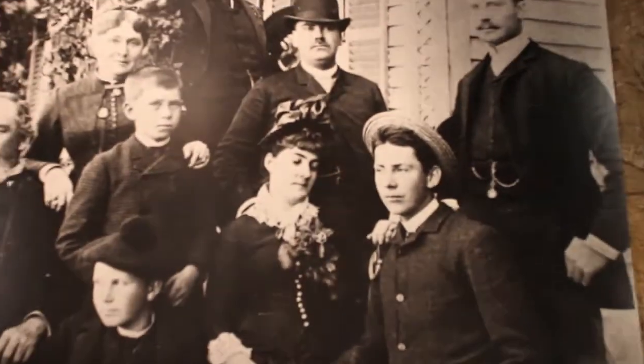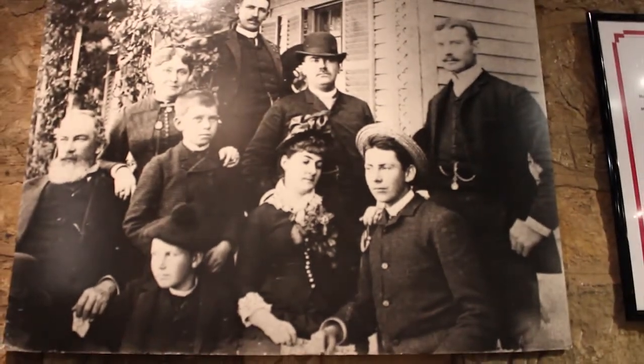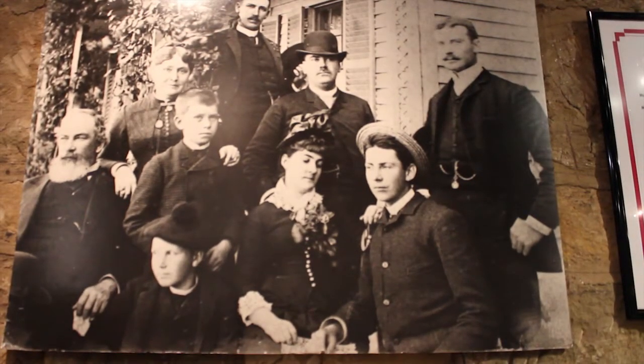It was the first military outpost for the U.S. Army, and it served as the headquarters of the Pacific and the western region.